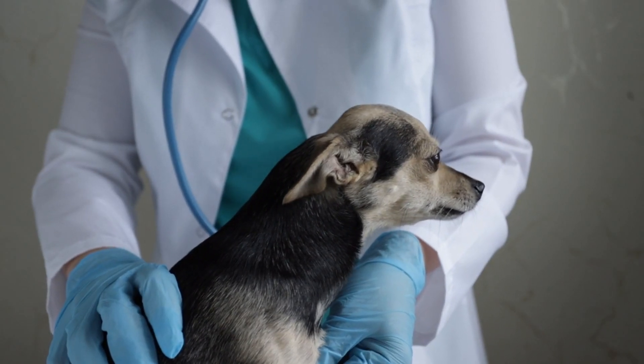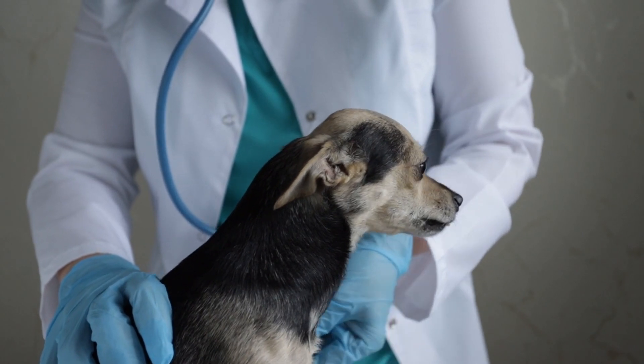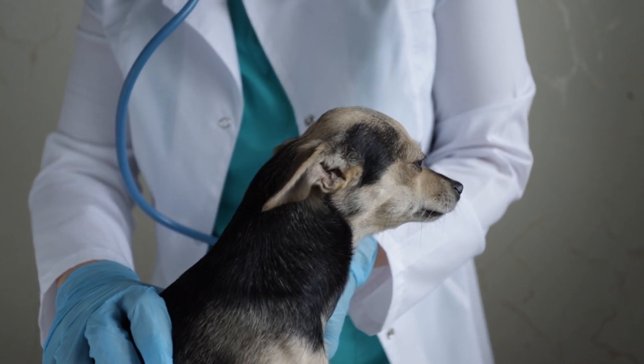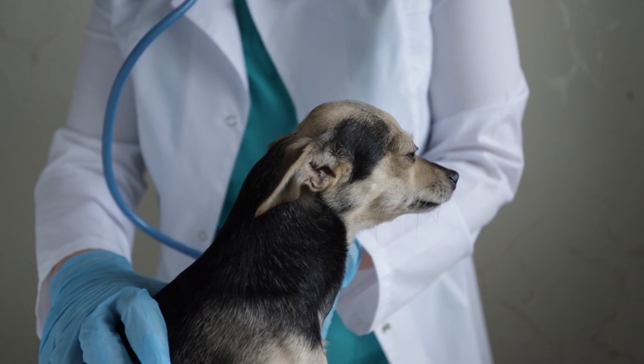Are you searching for the best veterinary clinics in Sydney to provide exceptional care for your furry companion? You're in the right place! In this guide, we'll walk you through expert strategies for finding top-notch pet care facilities in the bustling city of Sydney.